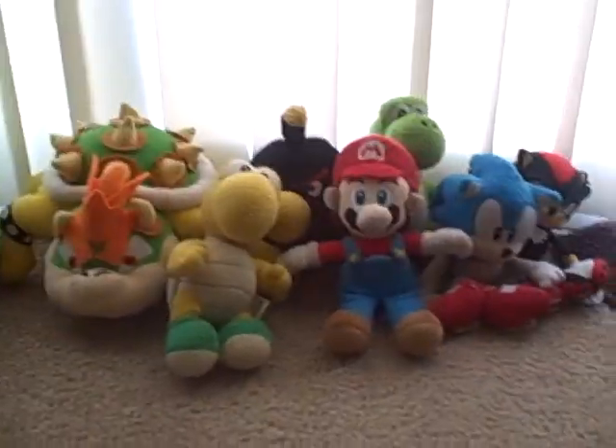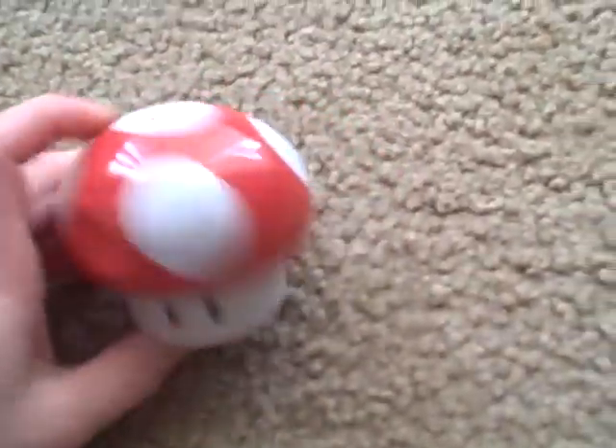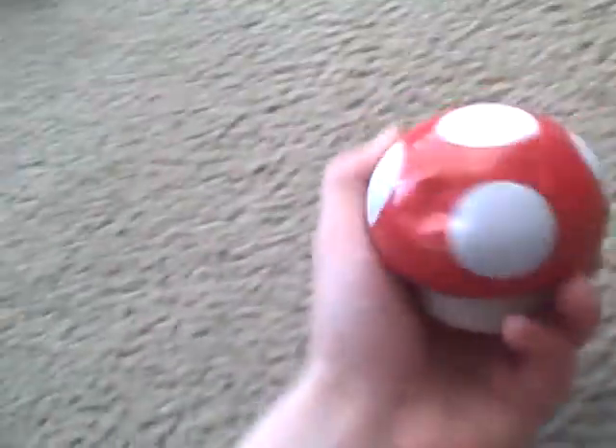Next we have the mushroom — the candy mushroom. We can get candy out of it and we still have it here, though it's kind of damaged. It's red and white, so I'll just put it right here by Mario.